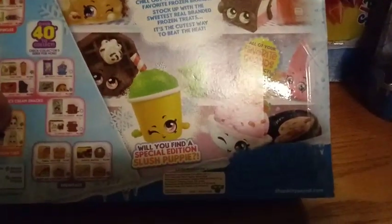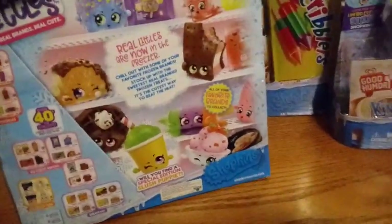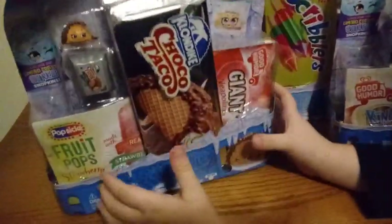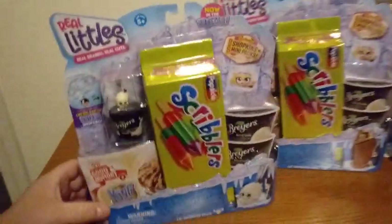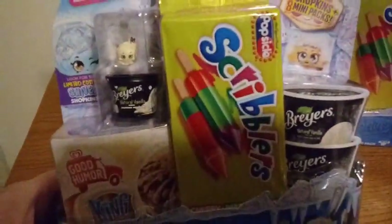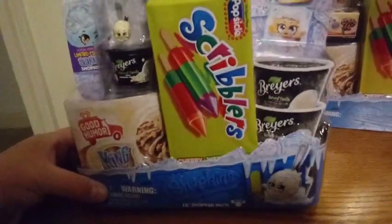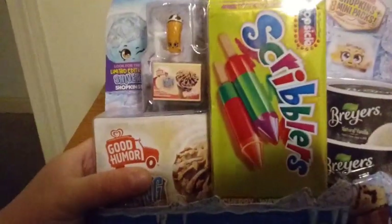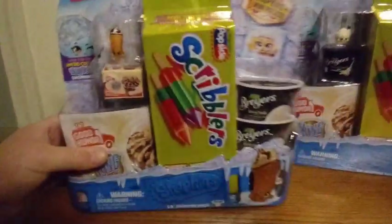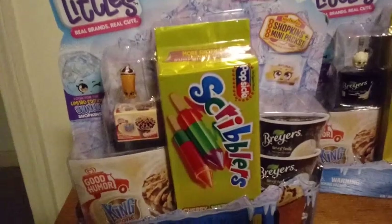It says 'Will you find a special edition Slush Puppy?' — we're hoping to find a couple of those today. D is going to start opening with the first pack, which is showing the Choco Taco. I'm going to start with the one that has the King Cone on the front of it. We're going to undo the packaging and we'll be right back.